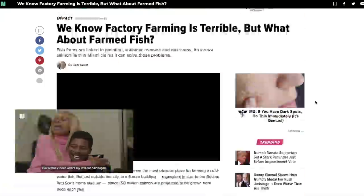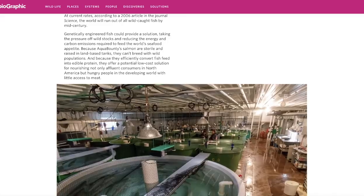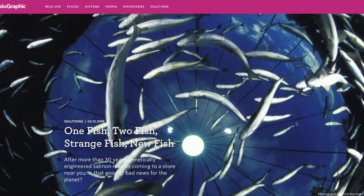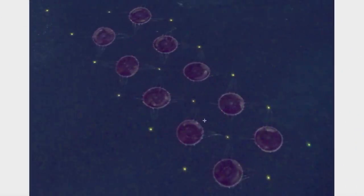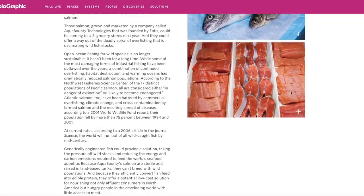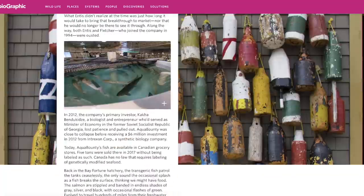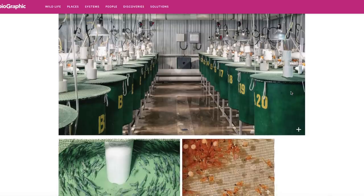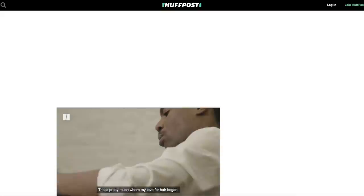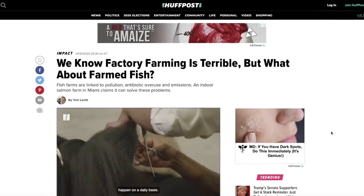That article from HuffPost tells you that most, if not all, of the salmon you're consuming in North America comes from these fish farms. So that's what we're looking at — here's another example of these fish farms. That's how they're producing salmon since they're not able to go out and fish for them in the wild anymore, because populations have gotten so low. They found other ways to do it.